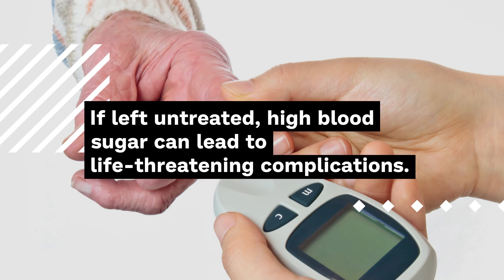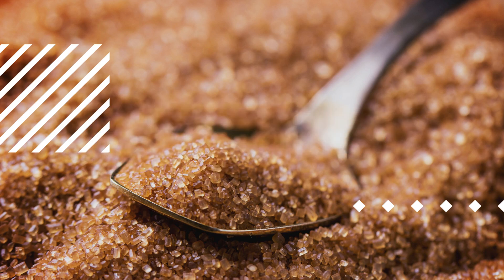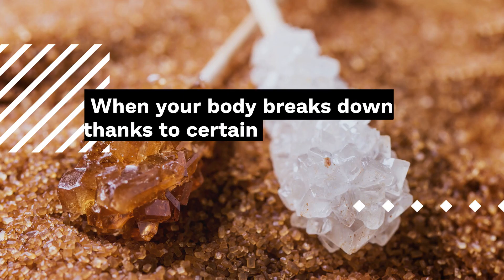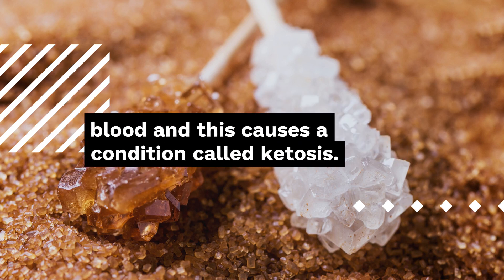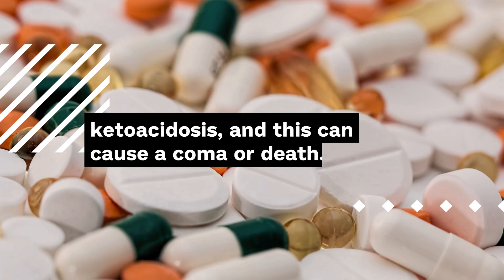If left untreated, high blood sugar can lead to life-threatening complications. Because you have too little or no insulin in your blood, your cells can't get the sugar they need for energy. As a result, your body looks to fat and proteins. When your body breaks down fat, certain substances known as ketone bodies build up in your blood, and this causes a condition called ketosis. If ketones build up to dangerously high levels in your blood, you may develop diabetic ketoacidosis, and this can cause a coma or death.